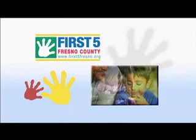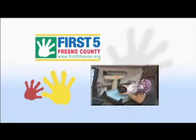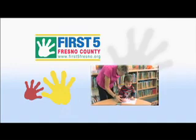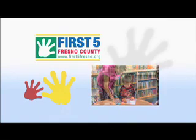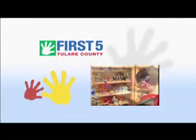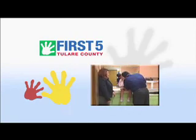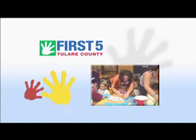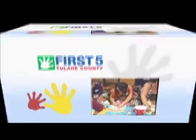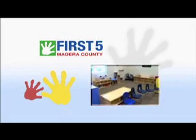This program funded in part by First 5 Fresno County. At First 5, we focus on the first five years of life. We fund programs and services that better the lives of children in Fresno County. Additional funding from First 5 Tulare County — changing lives and building futures, because it's all about the kids — and First 5 Madera County, strengthening communities through the Family Resource Centers, where it's all about the kids.